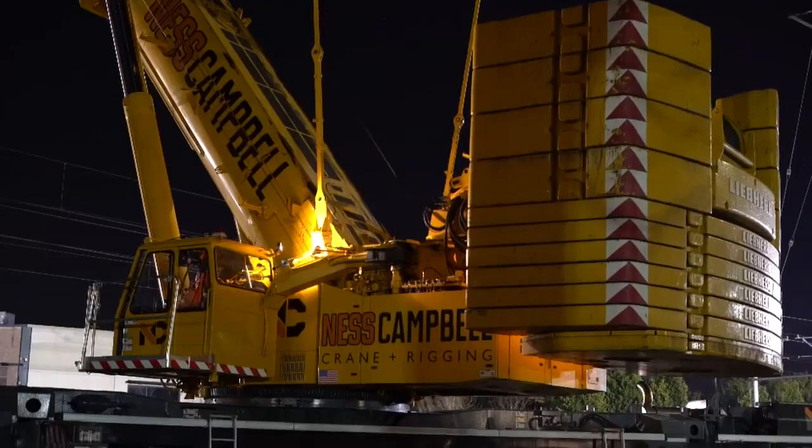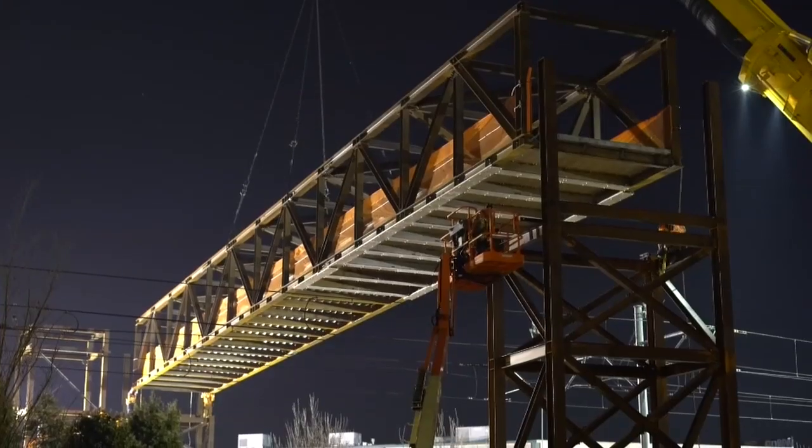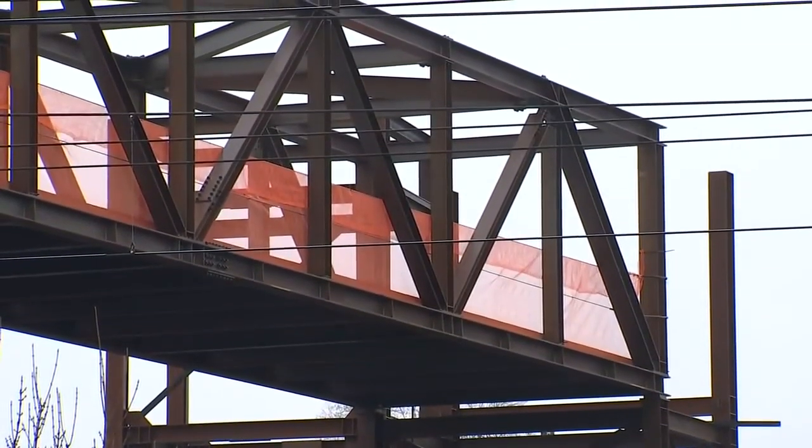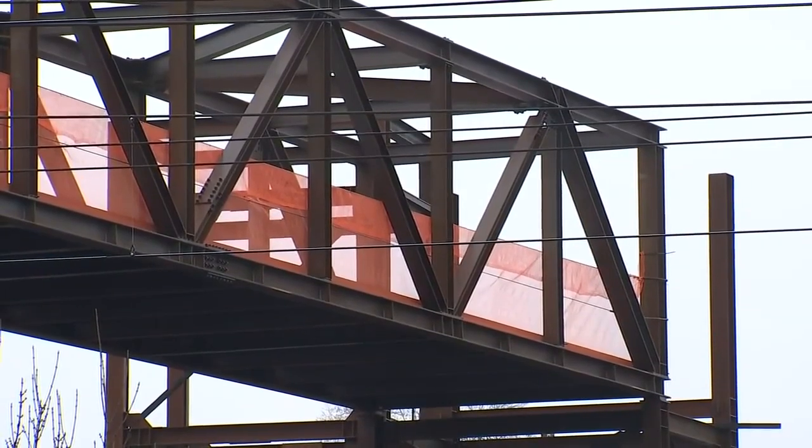In the overnight hours, crews used a crane boom to lift the span of the bridge into place. Once finished, the bridge will give walkers and cyclists a safe option to cross over the freight train and MAX rail tracks below.